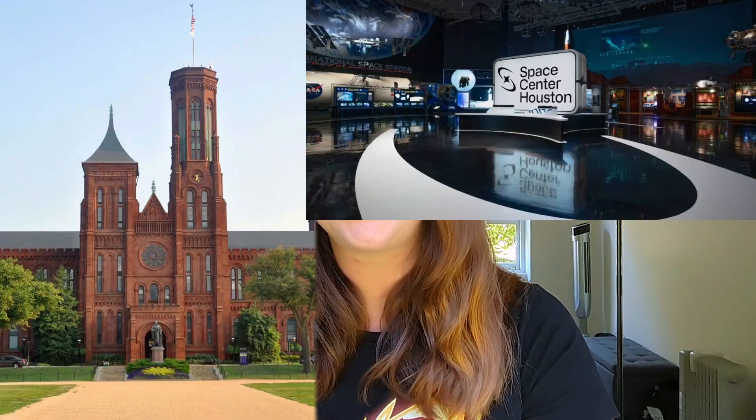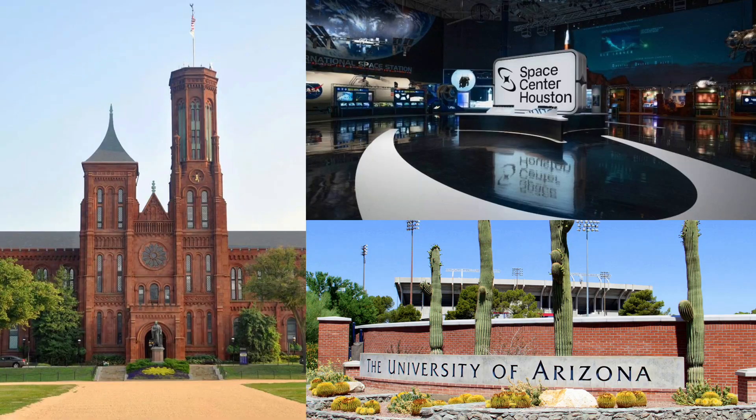Additional samples will be loaned for public display at the Smithsonian Institute, Space Center Houston, and the University of Arizona — so we could go see it: a four-and-a-half-billion-year-old asteroid sample in pristine condition, in person, with our own eyes.